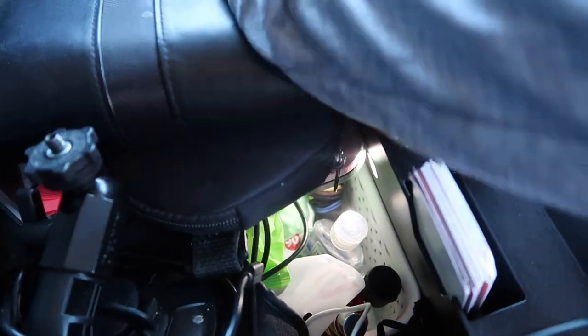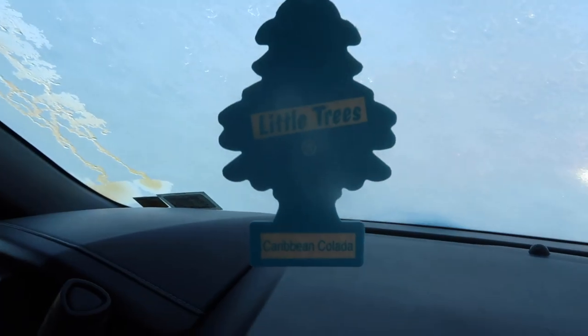We're going to put the movies right here — look at that, they fit perfectly. Now let's move towards the back of the car.